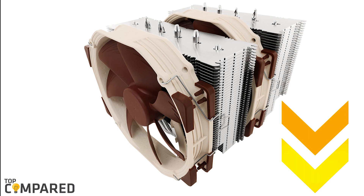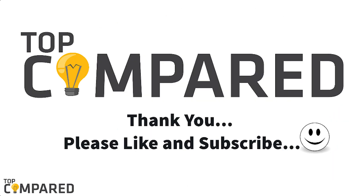I have attached the product links in the description box below. Please like and share the video if you find it informative. Please subscribe to our channel too. Thank you.